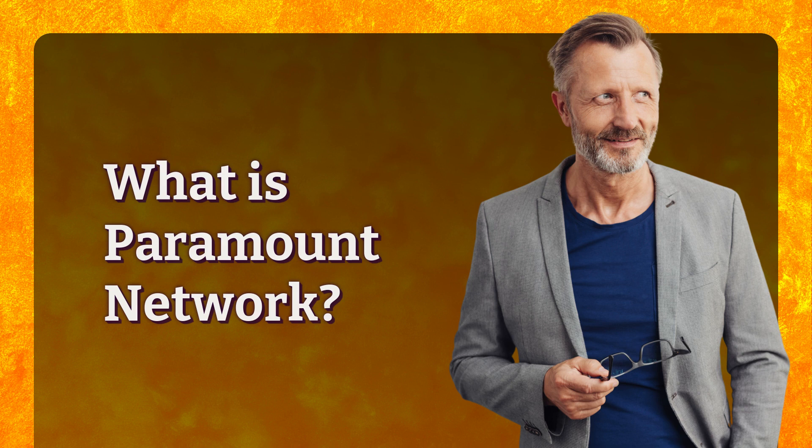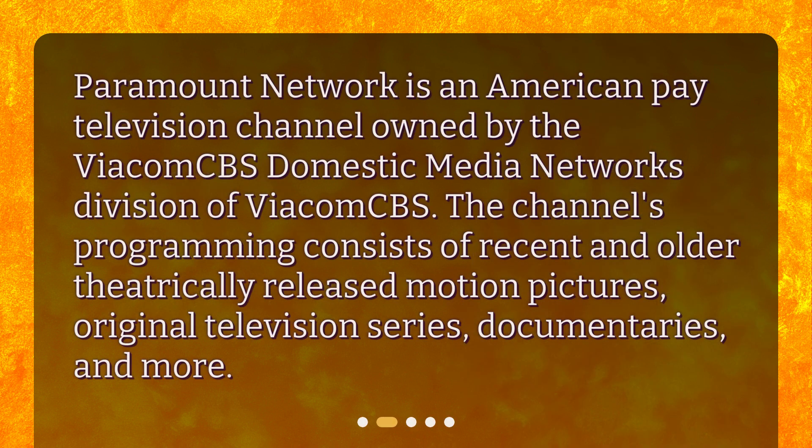What is Paramount Network? Paramount Network is an American pay television channel owned by the ViacomCBS Domestic Media Networks division of ViacomCBS. The channel's programming consists of recent and older theatrically released motion pictures, original television series, documentaries, and more.